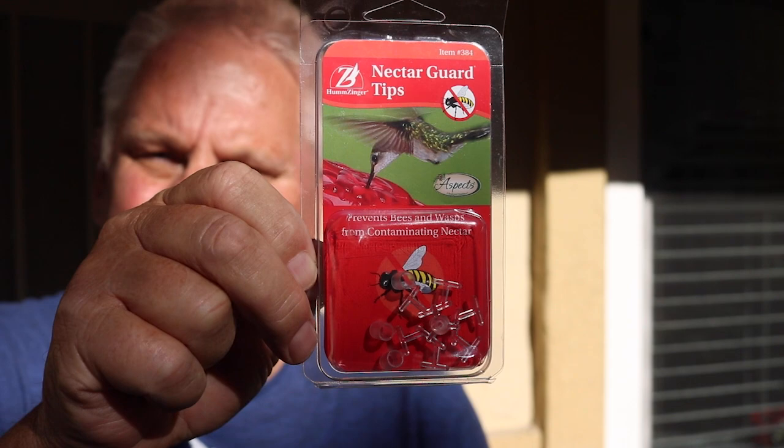For the bee guard situation, here is the package the bee guards came in — very inexpensive. You can buy them online, probably at pet or animal stores too; we got ours online. There appear to be at least 12 in the package. Now here is how we attach the bee guard — you can see the inside of the button feeder here.